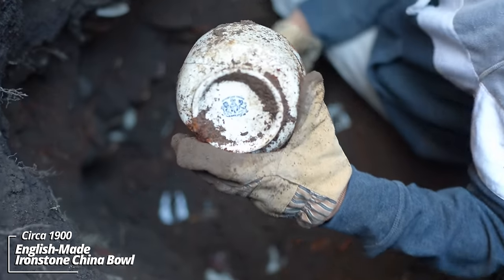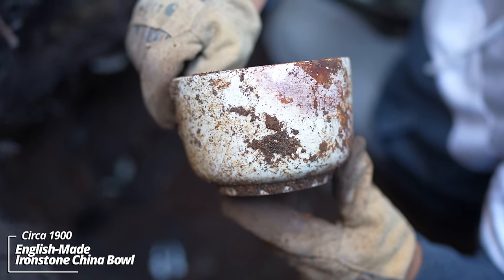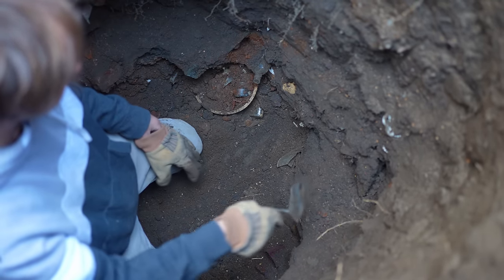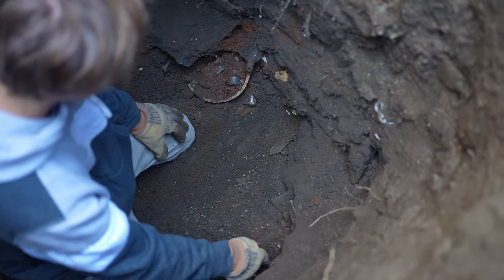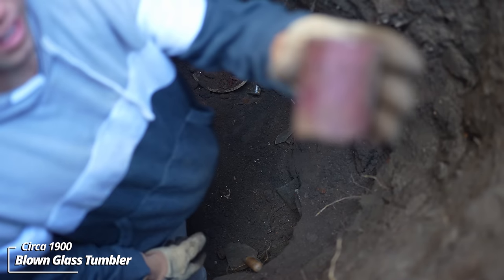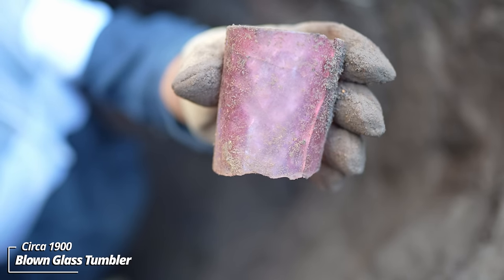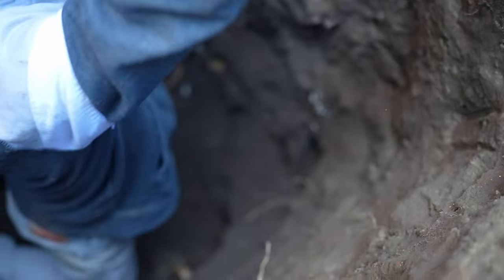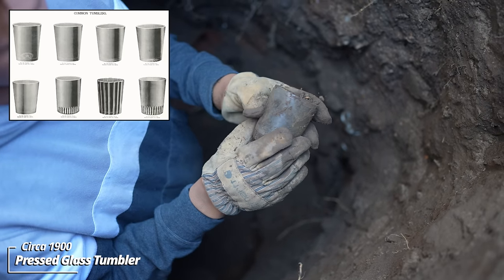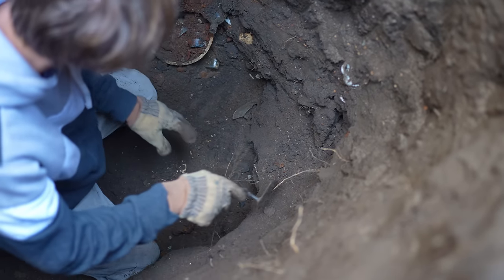Another ironstone china, English whiteware piece — some kind of bowl. I'm down about five feet and we found bottom. There's a corner right here I've been cleaning out. That looks like a couple drinking glasses, maybe jelly tumblers. That's a really cool color — I love that. These are almost always clear, so any time I get a different color it's interesting. It's cool pink. It looks like a drinking glass, maybe a jelly tumbler.